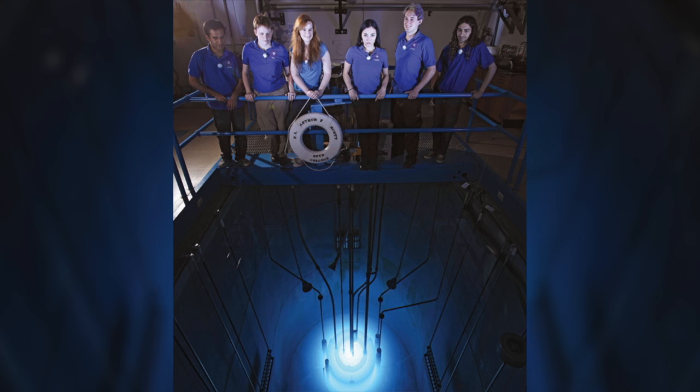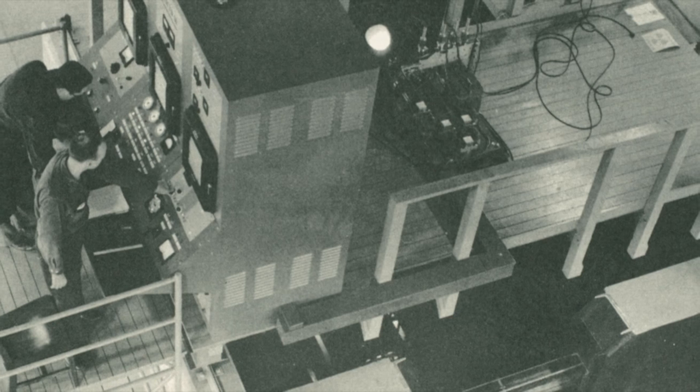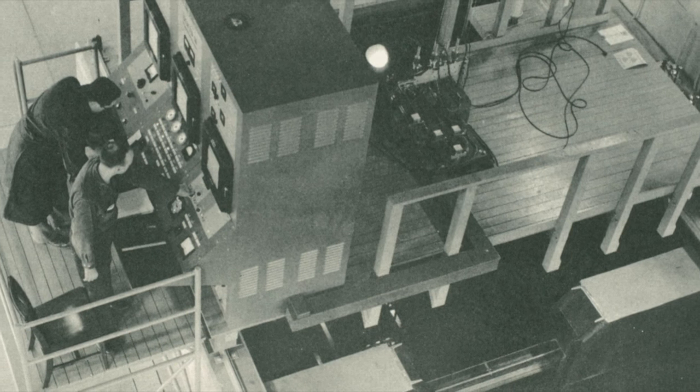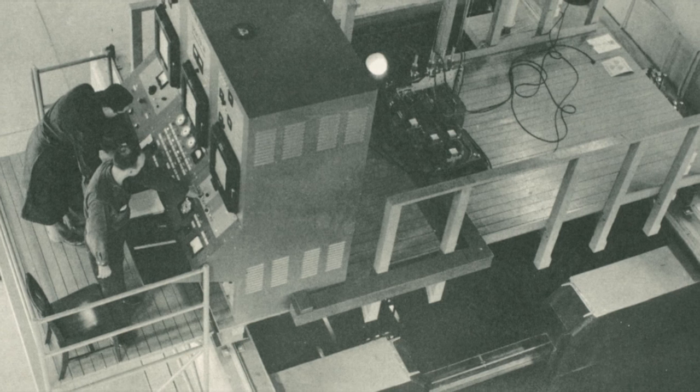The Atomic Energy Commission developed design requirements with large safety margins that tolerated errors. Extensive training and supervision was required of licensed operators. Sabotage was foiled by making the reactor's uranium fuel difficult to remove or destroy, with features such as hardened concrete, steel barriers, and locked access ports.